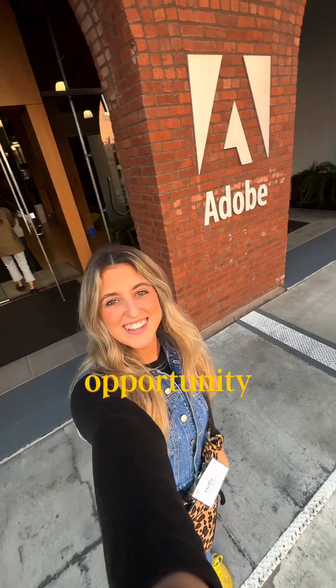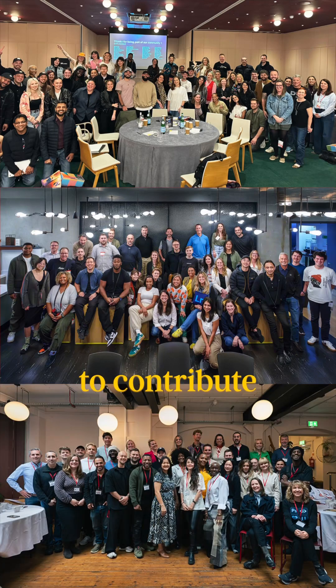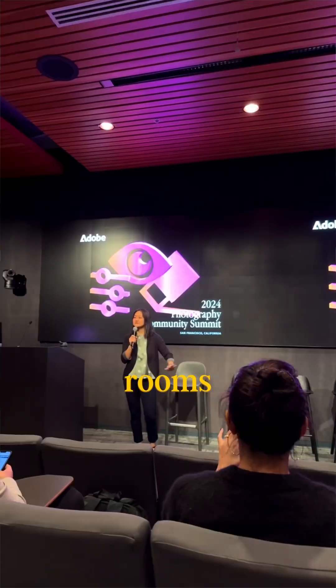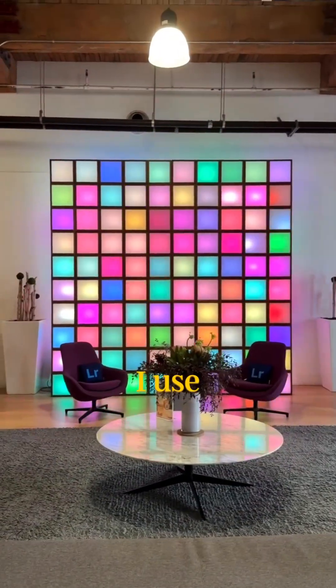Over the past year, I've had the incredible opportunity to attend several Adobe summits, from Adobe Max London to having the chance to contribute in person at the Adobe HQ in San Francisco. It's honestly been such an honour to be invited into those rooms to share thoughts and feedback directly with the teams behind the tools I use every single day.